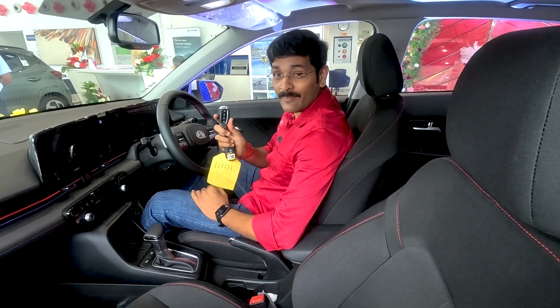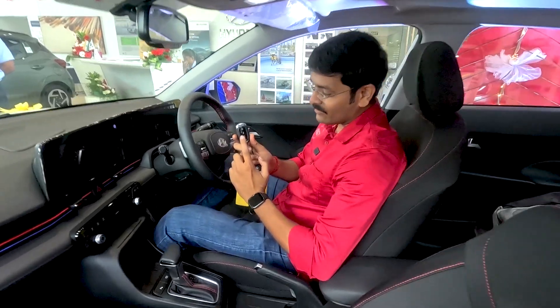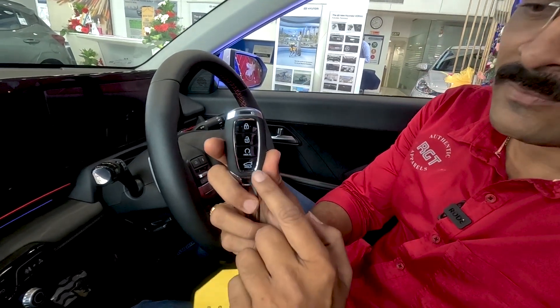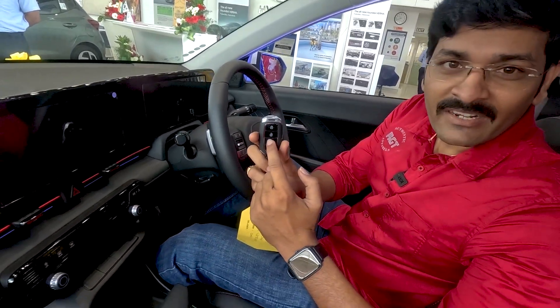The key fob includes lock, unlock, and engine start-stop functions, plus an auto hold button and a boot release. You can start the vehicle remotely using the key fob.